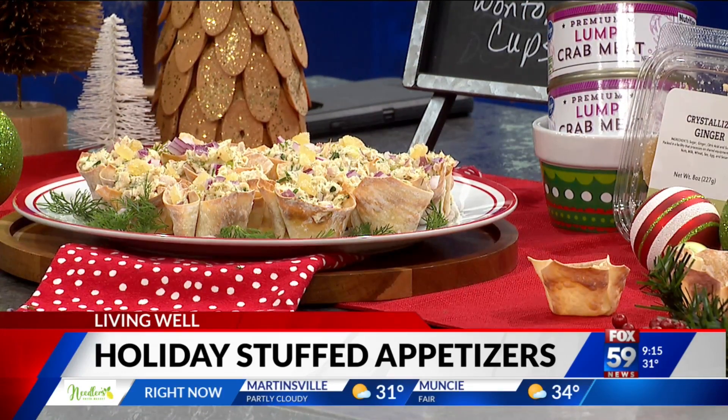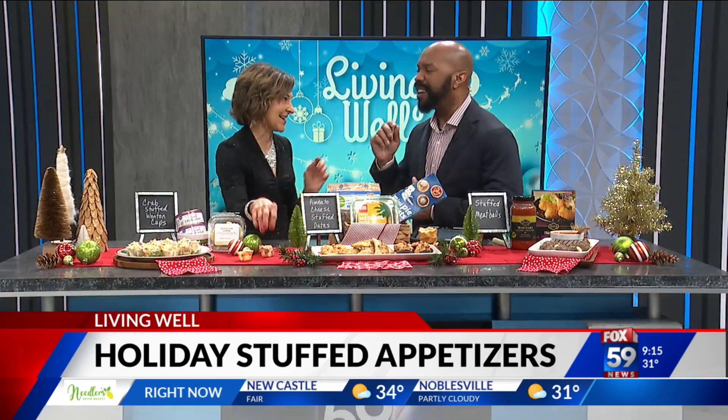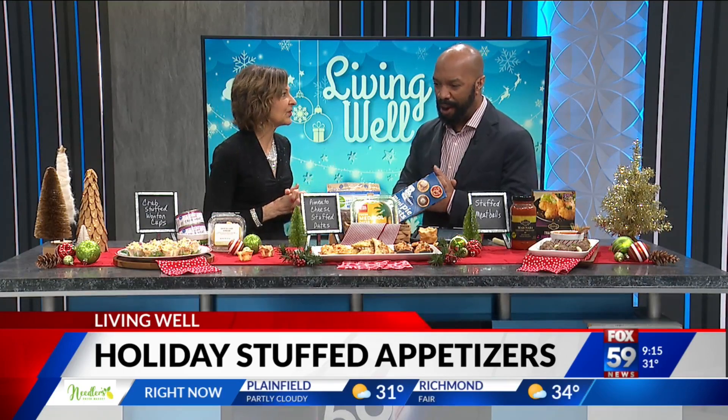Lump crab meat is higher quality, and this is easy to put together. You can put it in the refrigerator, but don't make it too far in advance because those wonton cups will get totally soggy. You want to fill them right before you serve.